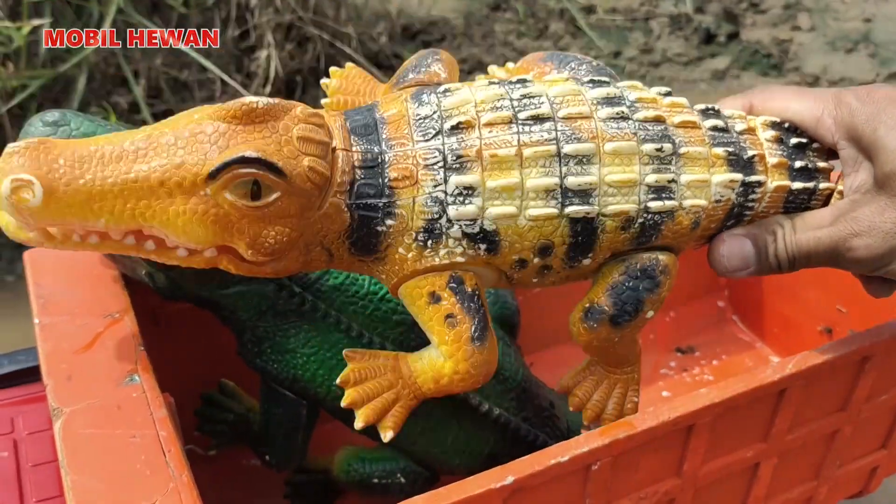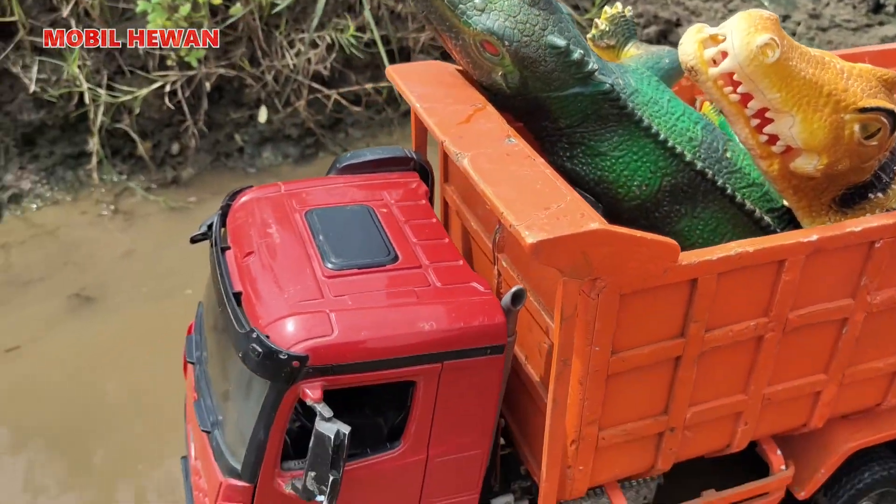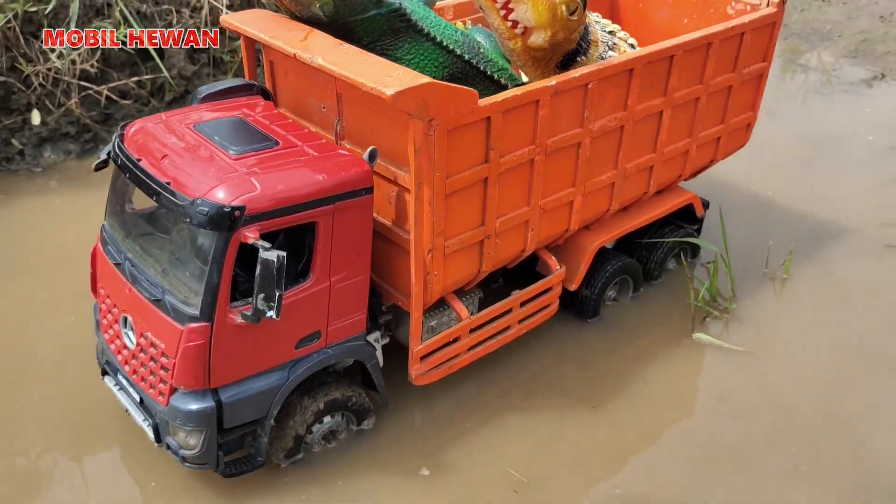Kita naikkan barang iguana nih, teman-teman. Oke, kita jalan dulu.